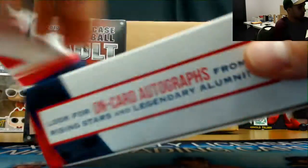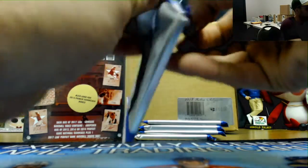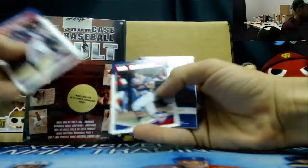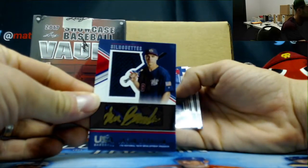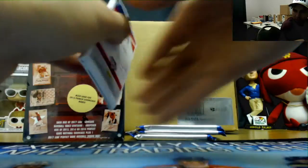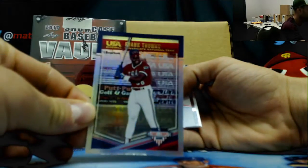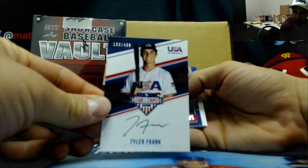We'll definitely try to maybe do a single box. Alright, go through this stuff. We got a Jason Brando number 239 Silhouette, Jake Berger. We ordered directly through me — UFC Sean. Directly through me — Frank Thomas, parallel numbered to 25. And a Tyler Frank autograph numbered to 499.